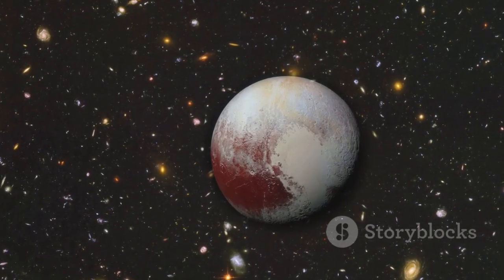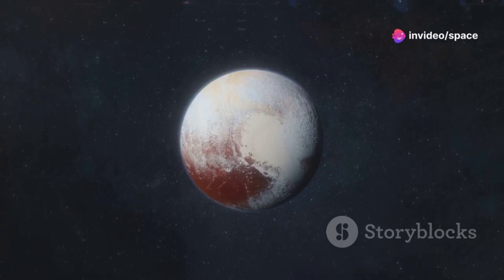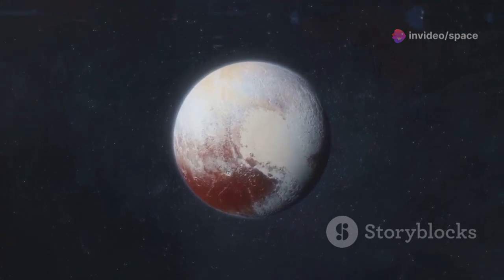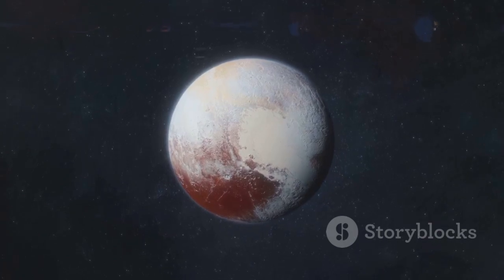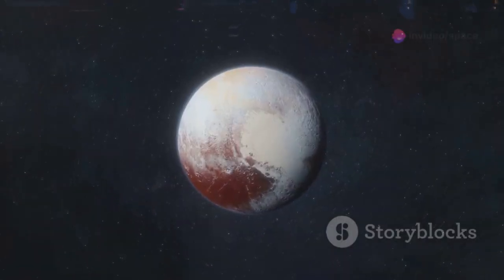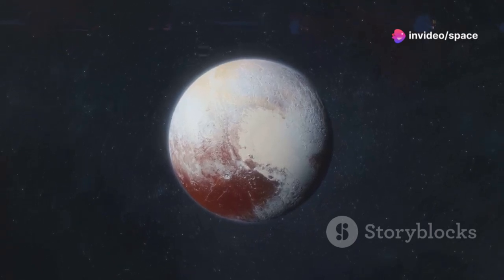New Horizons captured breathtaking images and data that transformed our knowledge of this distant world. The spacecraft unveiled Pluto as a surprisingly complex and dynamic world, far beyond our previous expectations. Pluto's surface is a fascinating mix of nitrogen, methane, and water ice, featuring towering mountains, expansive plains, and signs of ancient glaciers.